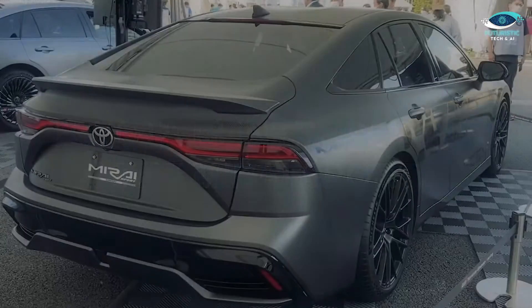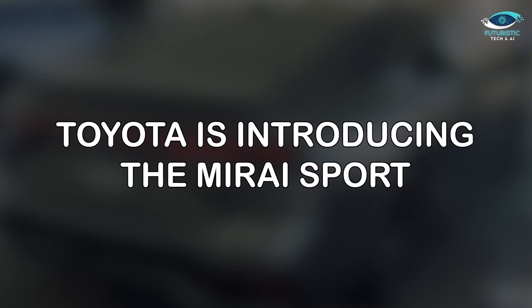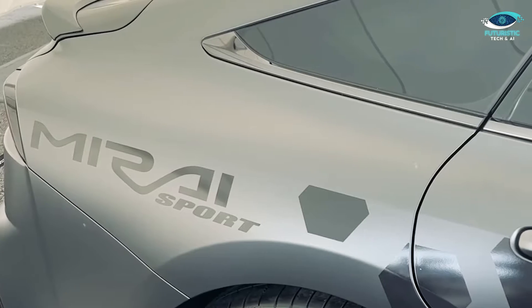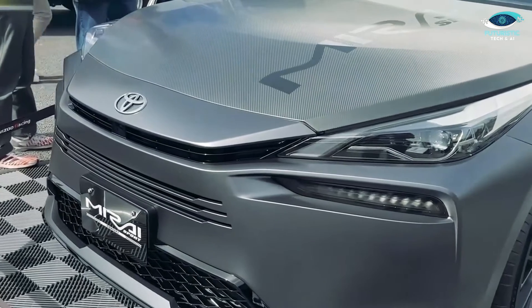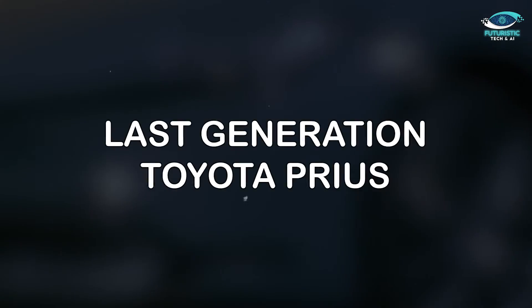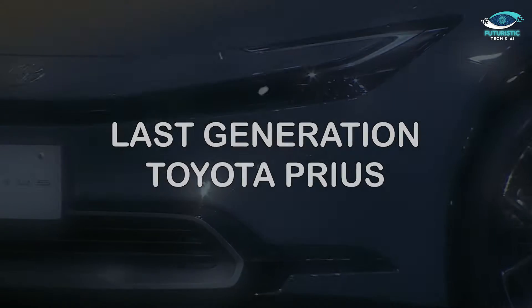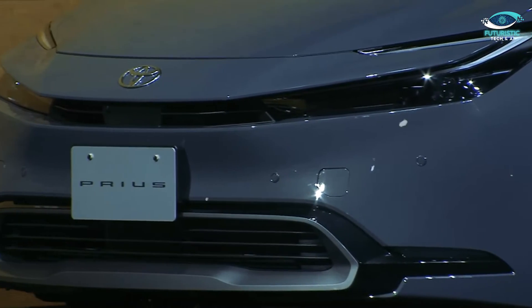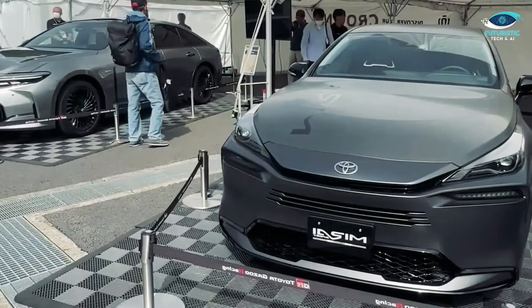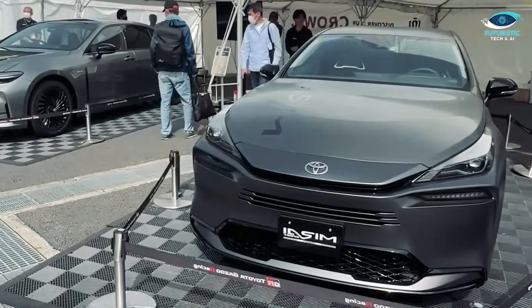Toyota is also introducing the Mirai Sport, a variant that goes beyond aesthetics. The Mirai Sport boasts a sportier design featuring a redesigned bumper and a smaller, lower-positioned grille, reminiscent of the last-generation Toyota Prius. With three slits positioned above the license plate and a sleek black trim piece between the headlights, the Mirai Sport exudes an athletic and aggressive aura.